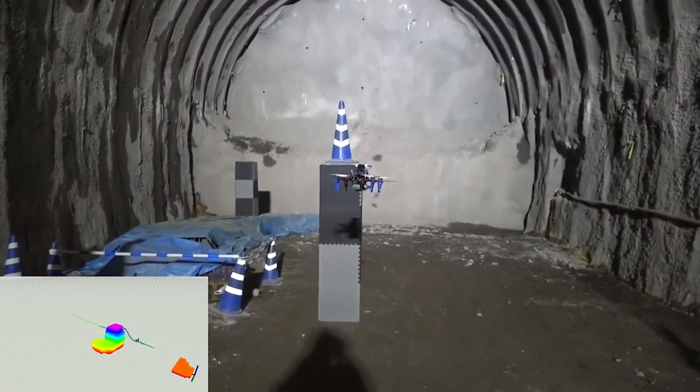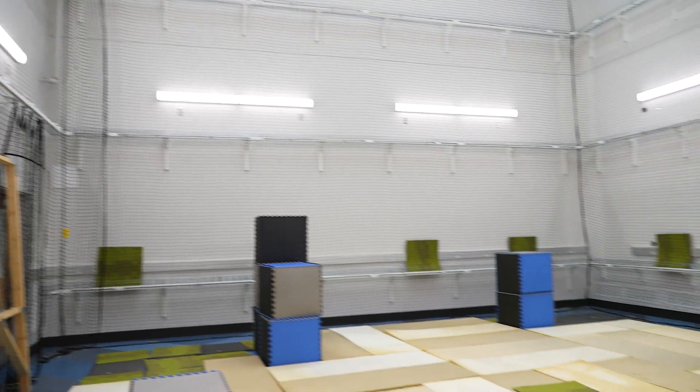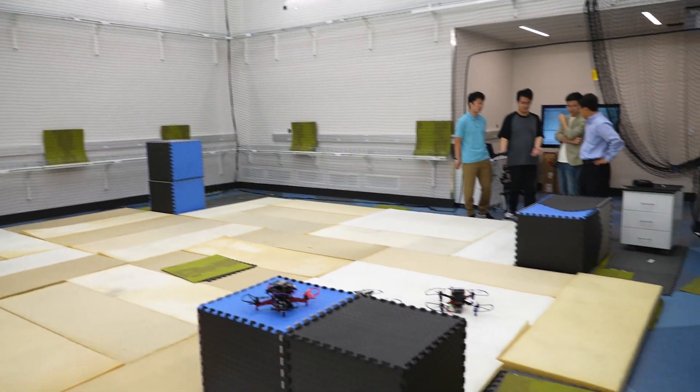Our sponsors are interested in using our technology in actual construction operations, and we have been discussing how to make a practical version of our drone system. Our research continues, and my students and I are excited about the next phase of this research and technology development.